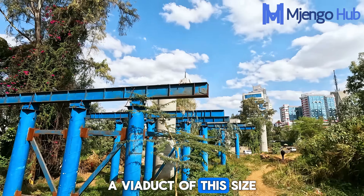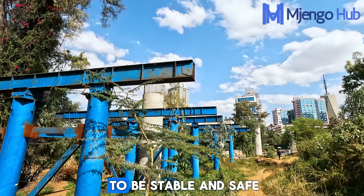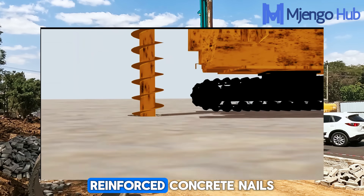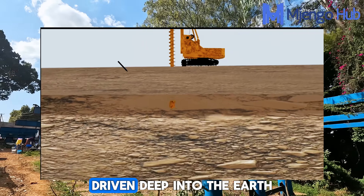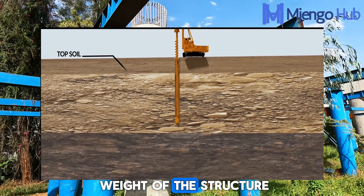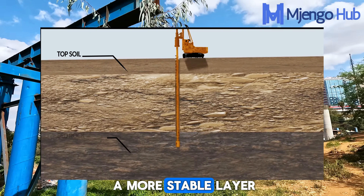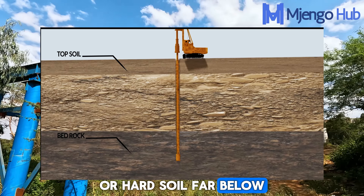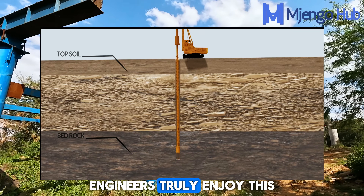A viaduct of this size needs a deep foundation to be stable and safe. Pile foundations are like giant reinforced concrete nails driven deep into the earth, transferring the massive weight of the structure through weak soil to a more stable layer of rock or hard soil far below. Engineers truly enjoy this.